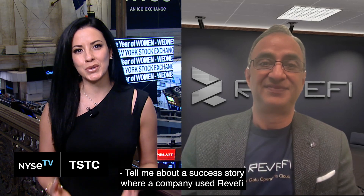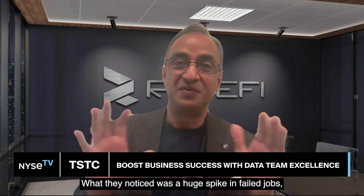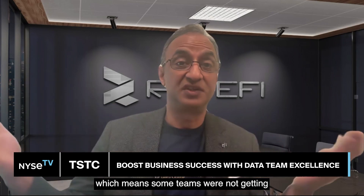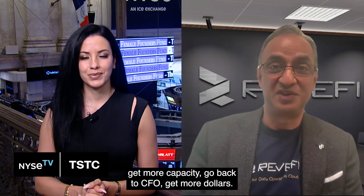Tell me about a success story where a company used Revify and it was extremely beneficial to their bottom line. So this is a public company, a $10 billion one. Within three weeks of using Revify, they're in BigQuery. What they noticed was a huge spike in failed jobs, which means some teams were not getting the right data. The natural instinct is to get more capacity — go back to the CFO, get more dollars.